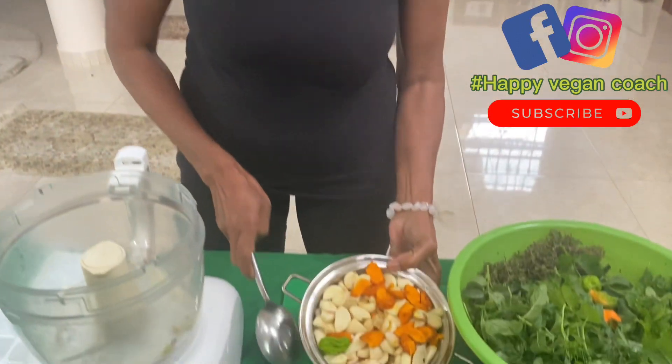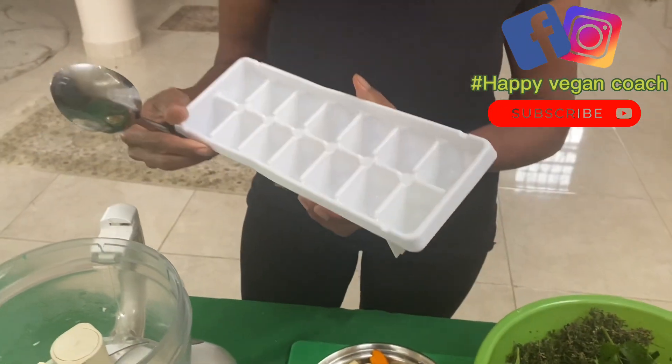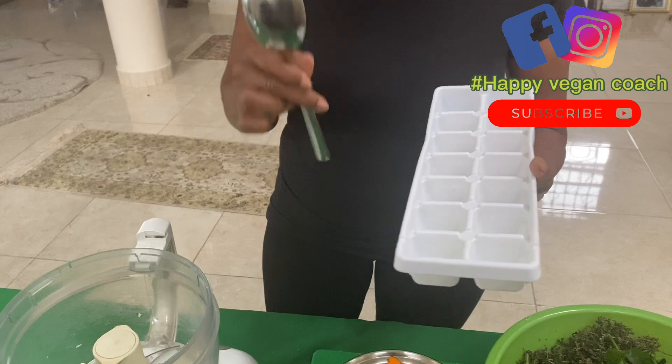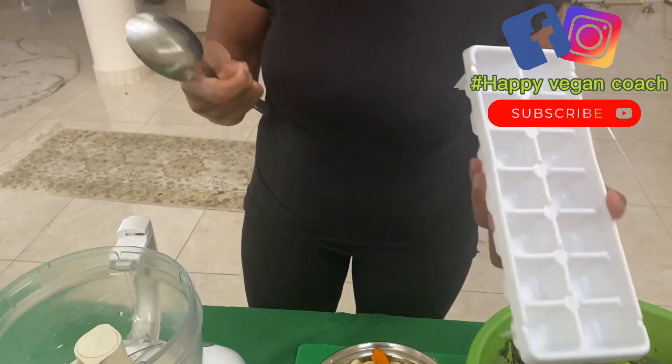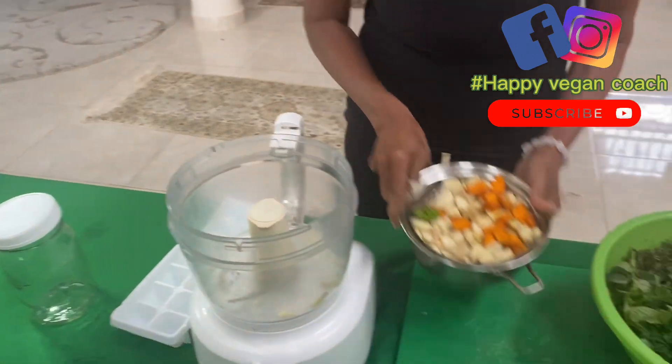When you make it like that, we're going to be putting it in this and freeze them. Every time you're cooking, you're going to pick up one scoop and put it in your favorite recipe.